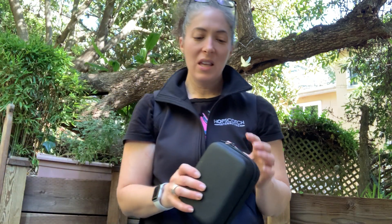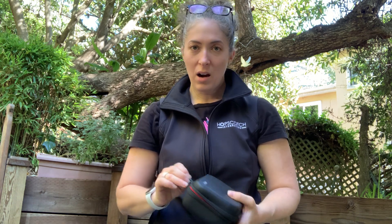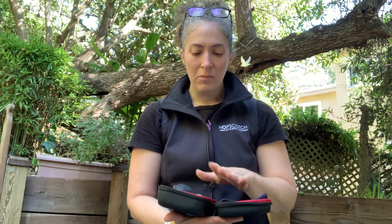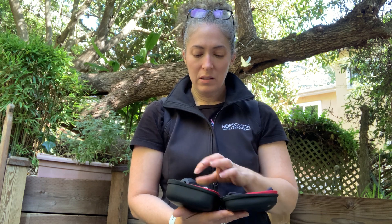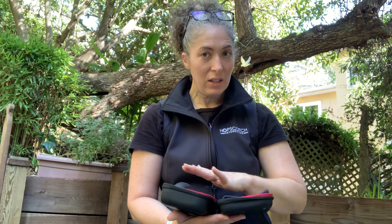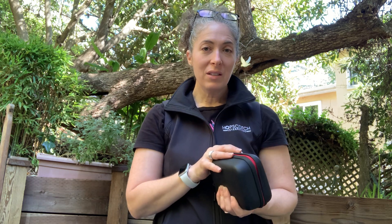Another essential is a cleaning kit. This one is by Vivitar and they are pretty much all created equal. It's a nice, organized way to keep an air blower, some cleanser, microfiber wipes, and sensor cleaning swabs for your sensor if you get into a real jam and are having problems. I know it's always a little dodgy to do that yourself, but I recommend having these tools with you at all times, just in case.